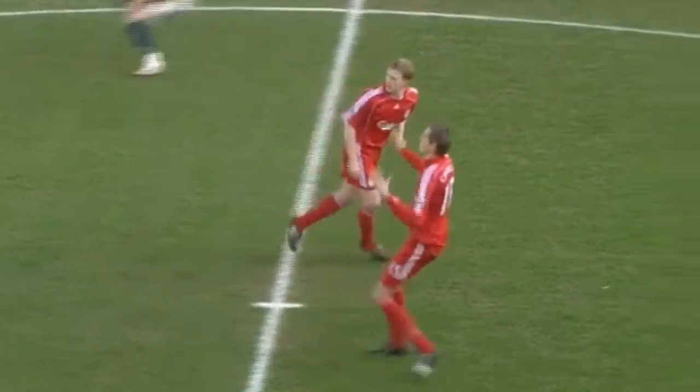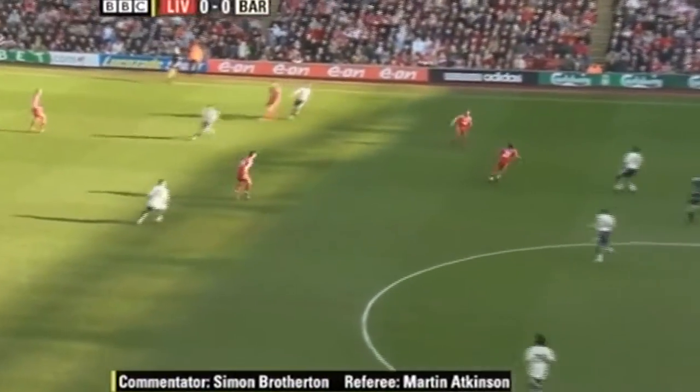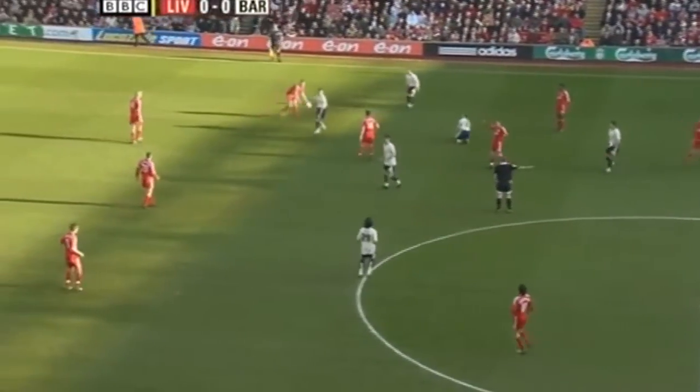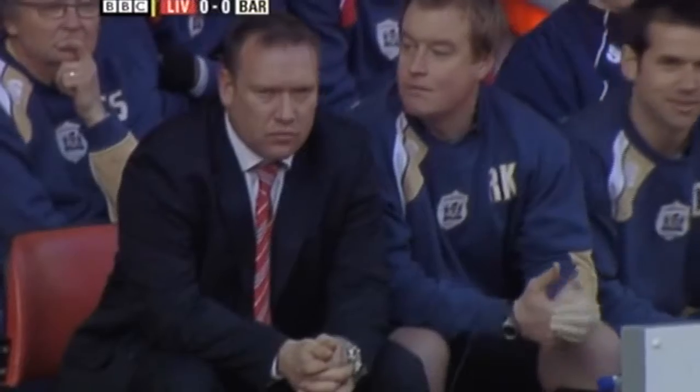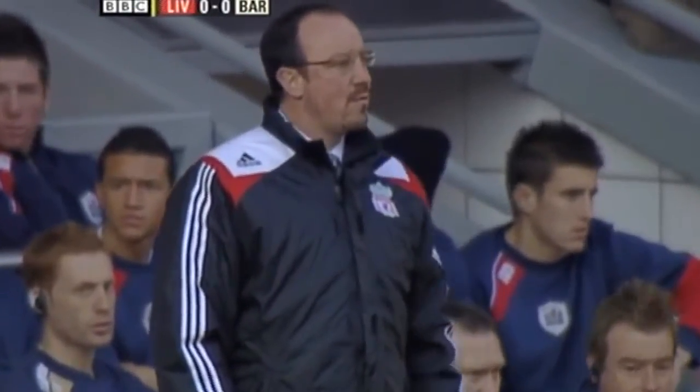Referee Martin Atkinson gets his fifth round tie underway. It's Liverpool who kick off in their traditional colours — change strip today for Barnsley, who of course also wear red normally. And the first free kick. Barnsley's manager Simon Davie — what a big test for him here, putting his wits against Rafa Benitez and Liverpool.